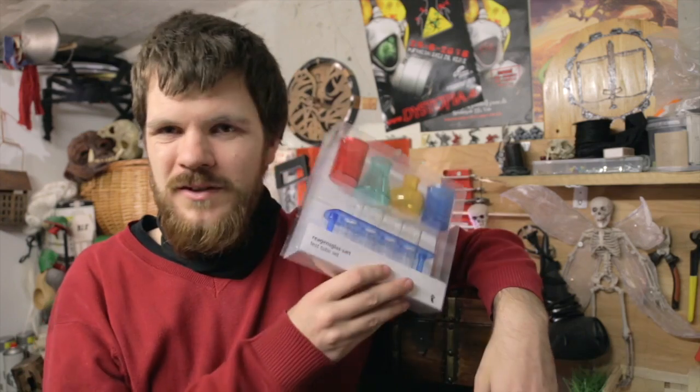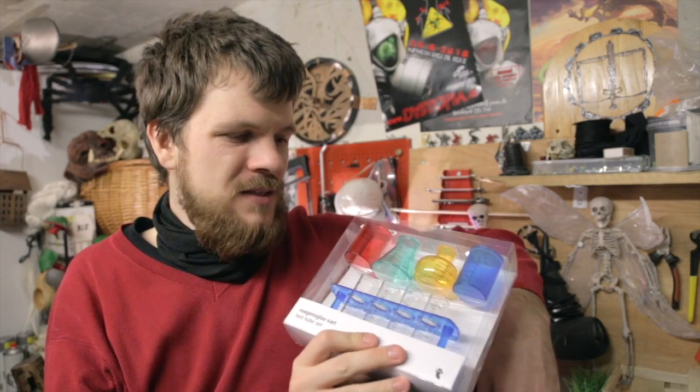There's a store here in Denmark called Tiger — or Flying Tiger of Copenhagen as they're rebranding it. Like the LARP Guy mentions, this isn't exactly a hobby store, it's more like a dollar store. But you can sometimes get things for really cheap. For instance, in Tiger I got this...